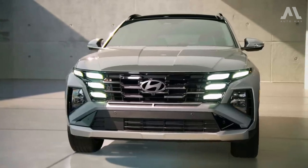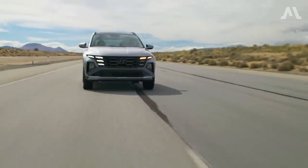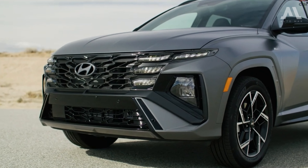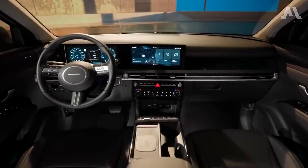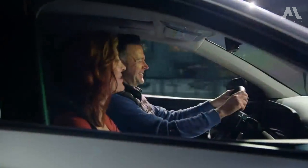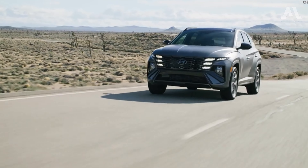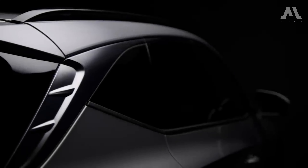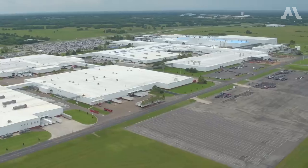The 2025 Hyundai Tucson Hybrid isn't just another compact SUV — it's a style statement on wheels. With a sleek redesign both inside and out, plus upgraded tech, this crossover is ready to turn heads. The 2025 Hyundai Tucson Hybrid is full of innovation and sophistication, from its eye-catching design to its advanced technologies.